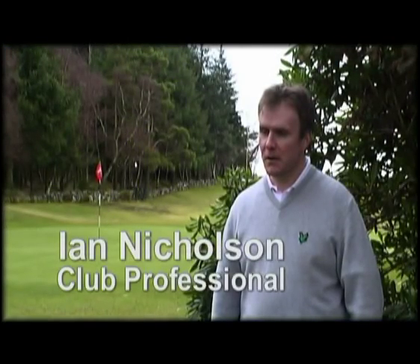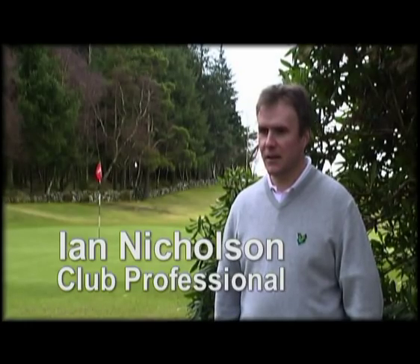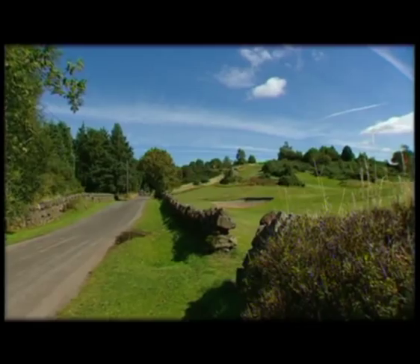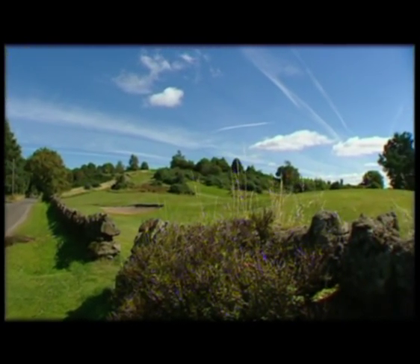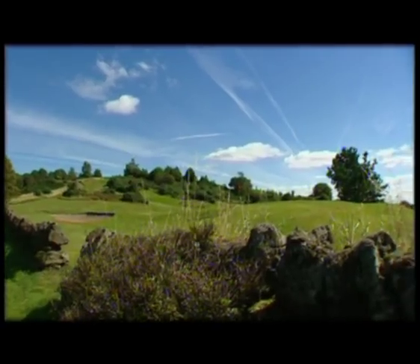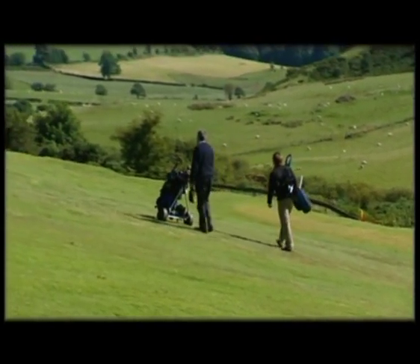Kilmacone Golf Course — one of the things that really springs to mind first of all is that there's a comment made that it's very similar to Gleneagles, and from that point of view I would say a lot of the terrain is very, very similar. It's a moorland type golf course, quite high up, and that has its benefits as well — it drains very, very well so we get golf all year round.